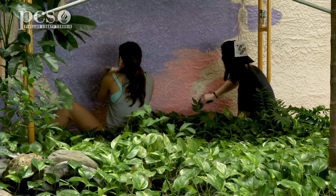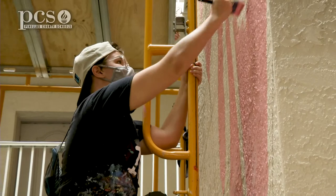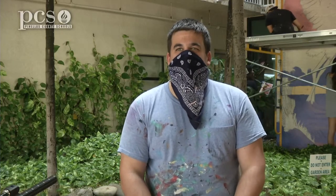Once we figure that out, we finalize the design, work on the color scheme, then lay it out on the wall and let these guys fill it all in.